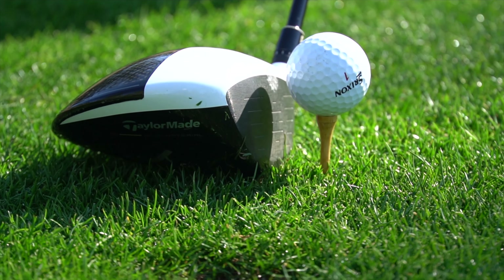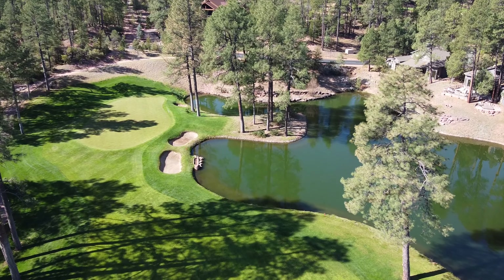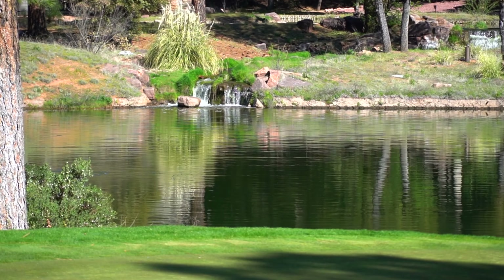Pick your 190 yard club and go for the green, but be careful of the Pine Island Lake located on your right. Par is a very good score here.